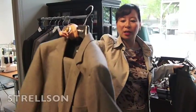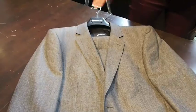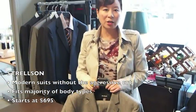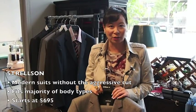Next up is Strelson. We're going into Strelson in a big way. This is great for the guy who wants a modern suit but can't be too aggressive in cut. We carry a full range from $695 to $895, and I find this fits the majority of body types coming into the store.